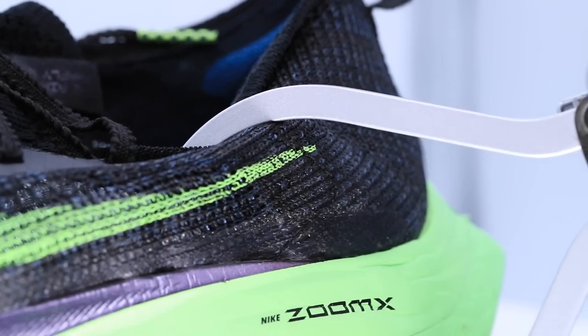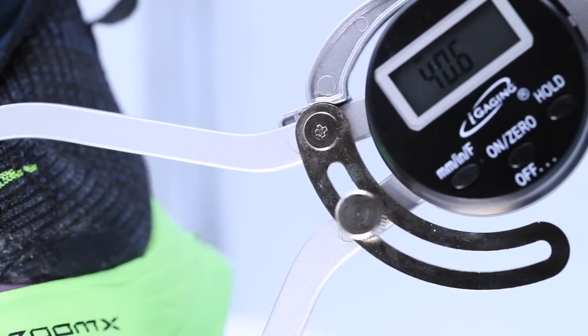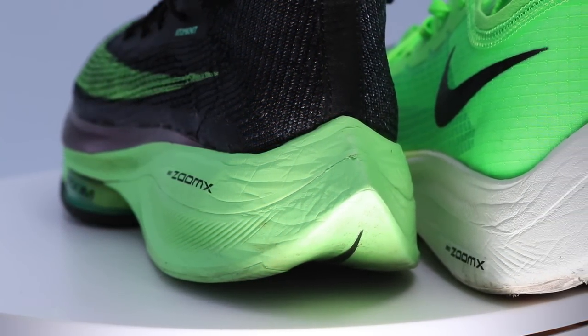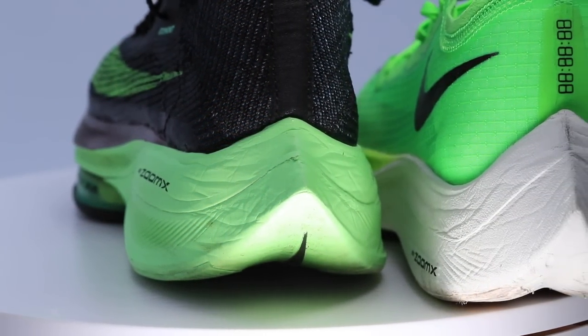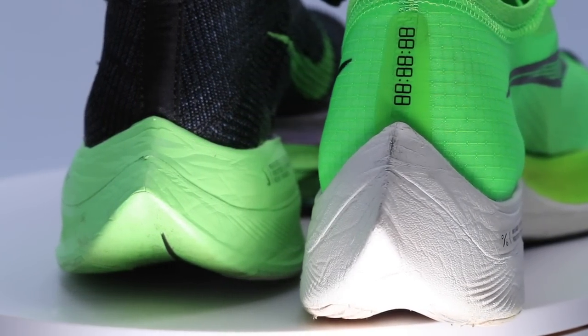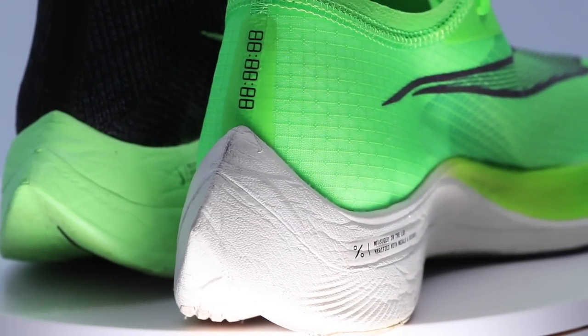Moving on to price point — I don't know how much more they can push prices up. Going from $250 for the Next% to $275 for the Alpha Fly is significant. If prices go up again in 2021, I hope they don't. My prediction: because the Olympics were pushed, the Alpha Fly is actually going to be updated again for the next Olympics.